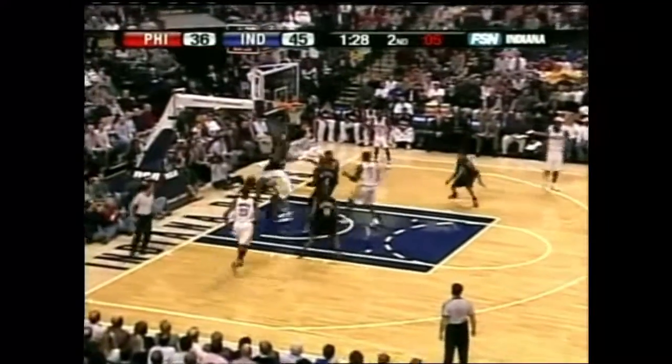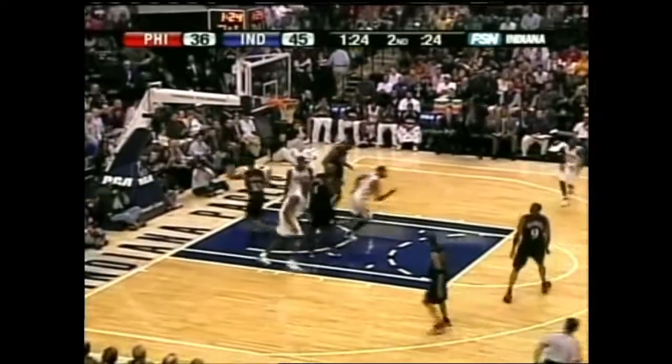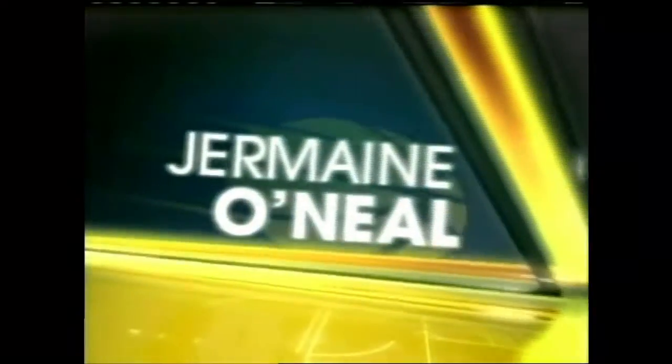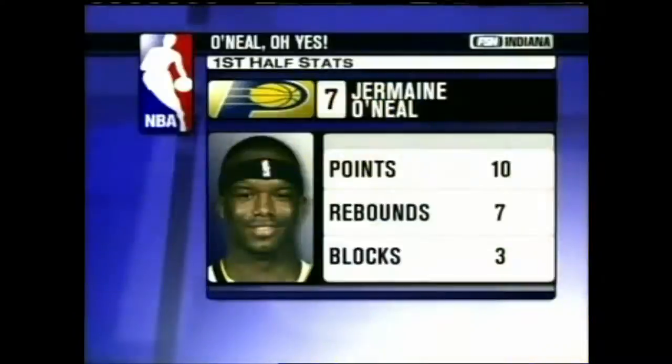Harrington drives on Weber right to the basket — lost it. O'Neal picks up the loose ball with his left hand. Pretty tough on the block, and offensively, Jermaine is leading the Indiana Pacers with 10 points right now. Seven boards also for number seven. Three blocks on the night for J.O. This guy's been doing a great job defensively on the blocks.